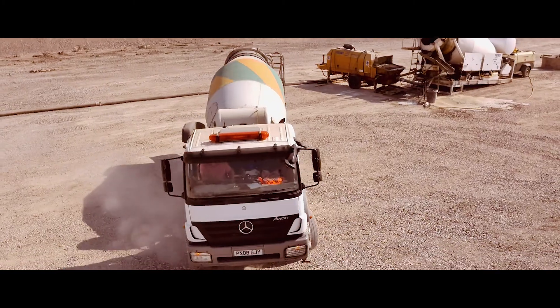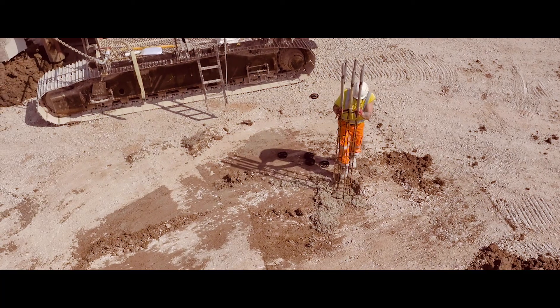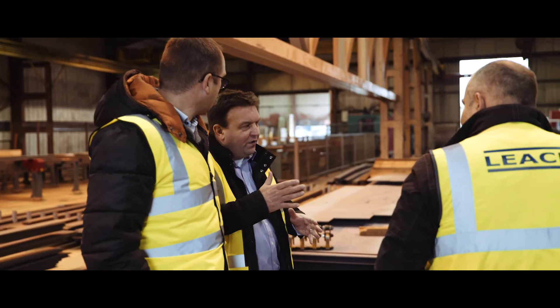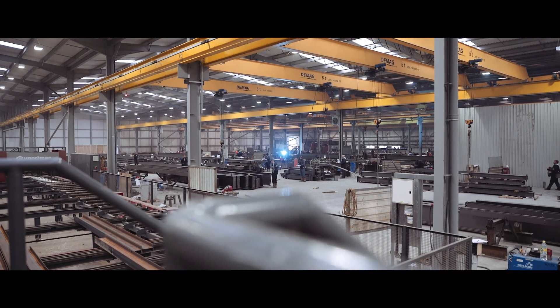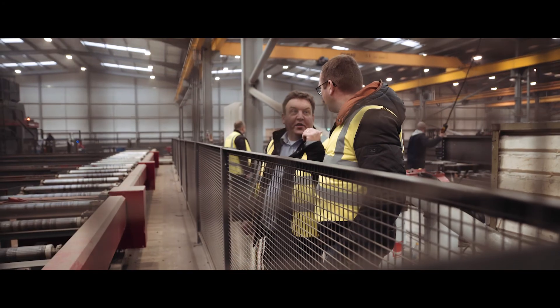Only then, when we've put those foundations in, can we start to build the steel. The Ingredients Kitchen project is a significant structure. It has over 2,000 tonnes of structural framework.